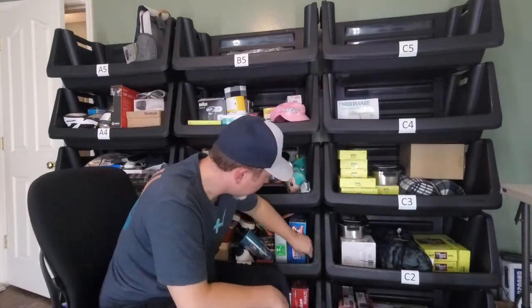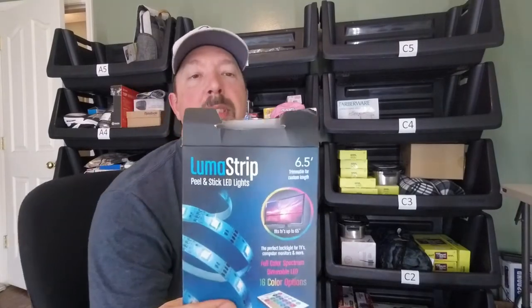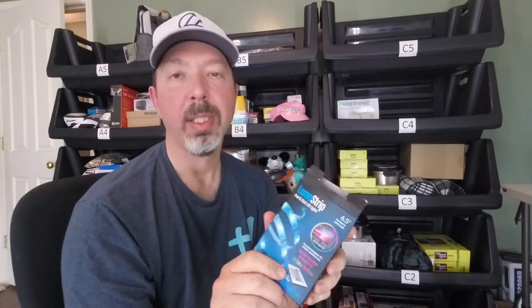Moving on to the next bin, we have a Luma strip — a six-and-a-half-foot LED strip with a remote to change colors and functions — listed for $7.50. Next, a wireless speaker that's heavy and sounds really good. If you had two of them you could pair them for stereo sound. I have it listed for about $10.